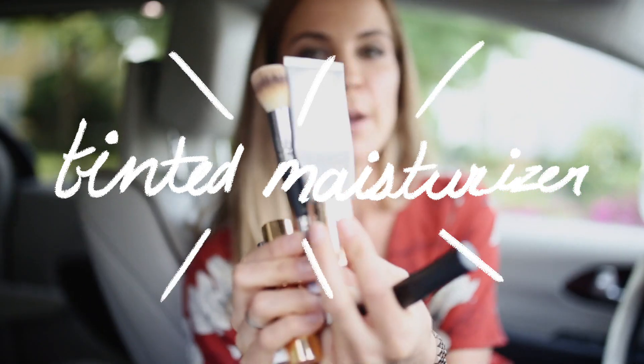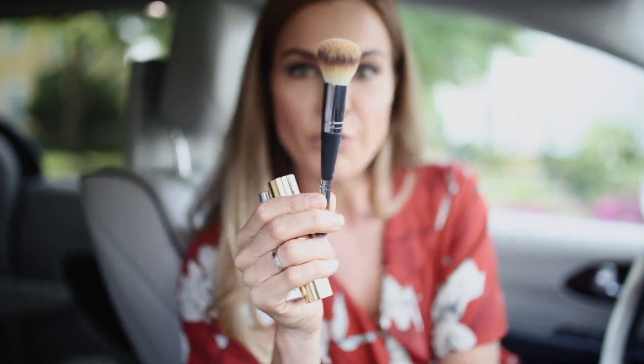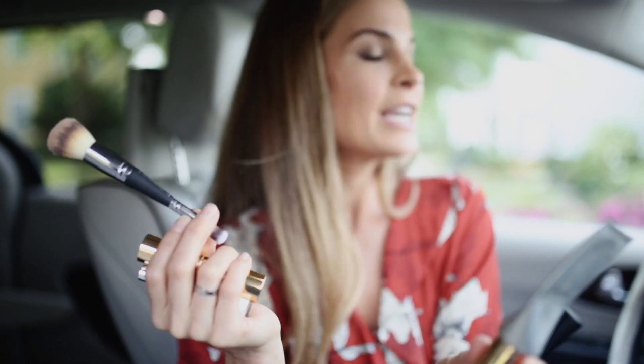Number one: a good tinted moisturizer. This one's my Beauty Counter — it has an SPF too, so you get sun protection and coverage. And don't forget a good brush to put it on with, because you don't want gunky hands when you're driving.